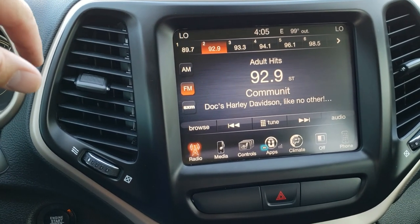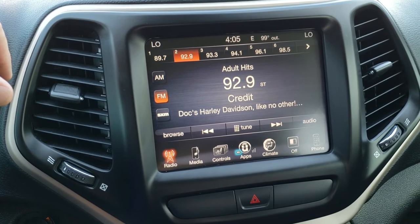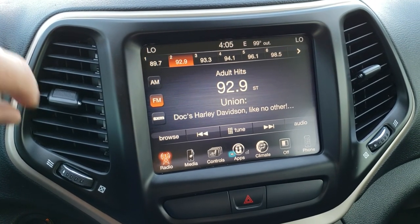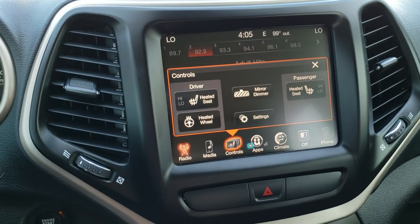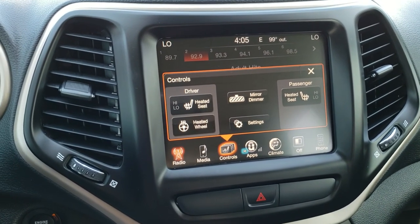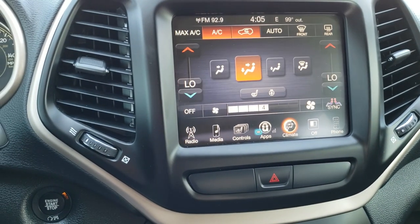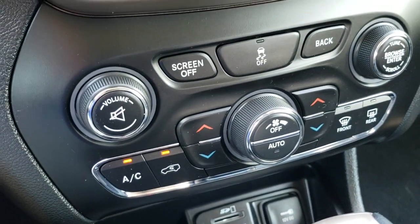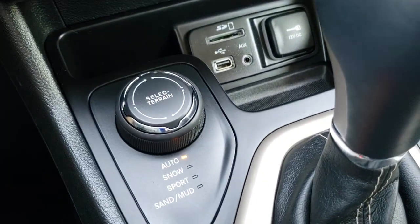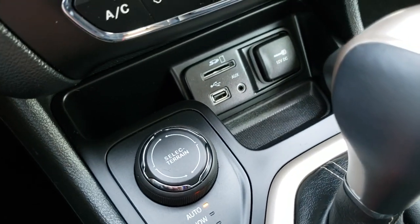What's cool about this radio is if you wanted to add navigation, you definitely could for $595 — see your sales professional for more information. AM, FM and Sirius XM radio capabilities. You have your heated seats and heated steering wheel button right there. This is also where your backup camera shows up. You can do your climate control up here as well as down here — dual climate control. You have your select terrain, Active Drive One — auto, snow, sport, sand and mud selections.